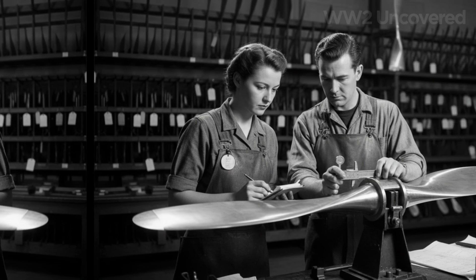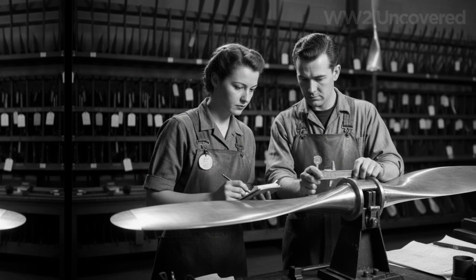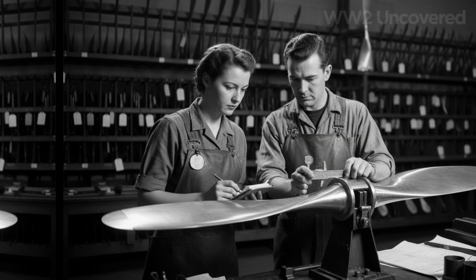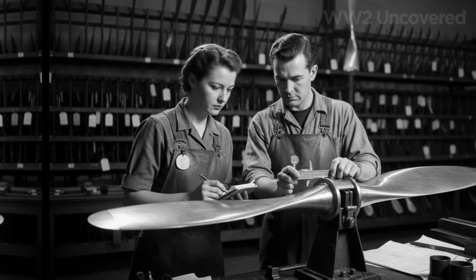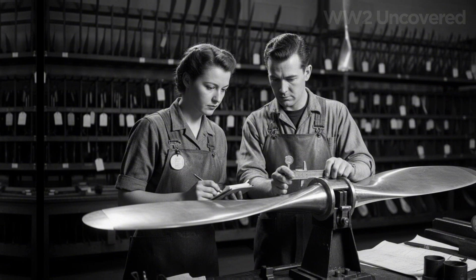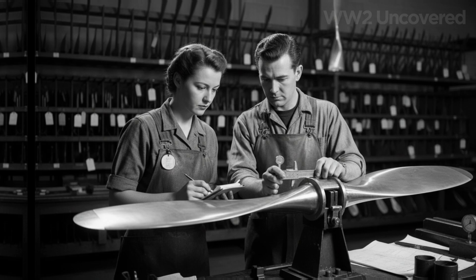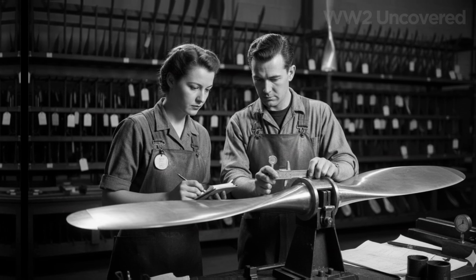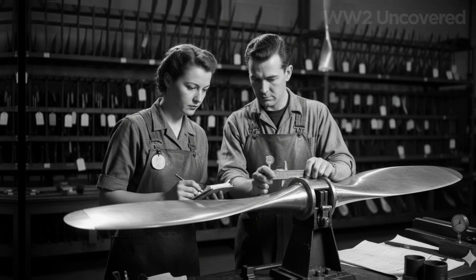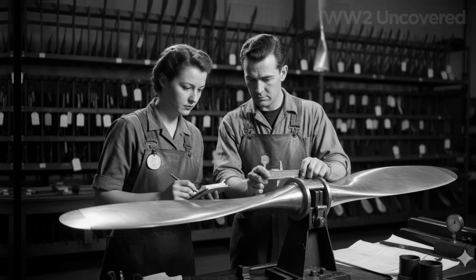When victory in Europe was finally declared, Hyde and his team were summoned to London — not for medals, but for debriefings. Military strategists and government advisors wanted to know what made Rotol's system different, why it had failed so rarely and enabled such agility. The process of demobilization saw many of Hyde's best minds scattered to industry, academia, and a world hungry for peacetime technology.